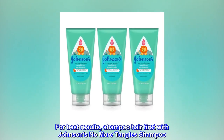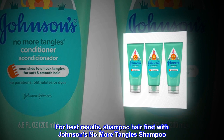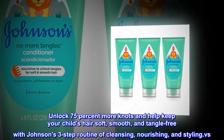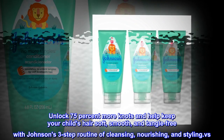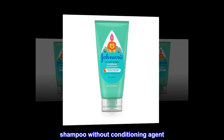For best results, shampoo hair first with Johnson's No More Tangles Shampoo. Unlock 75% more knots and help keep your child's hair soft, smooth, and tangle-free with Johnson's three-step routine of cleansing, nourishing, and styling — versus shampoo without conditioning agent.